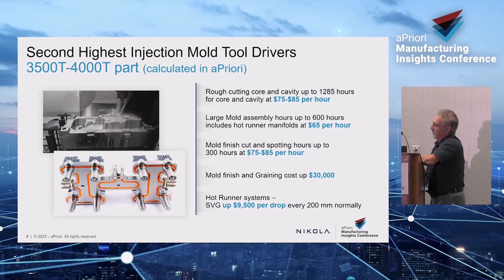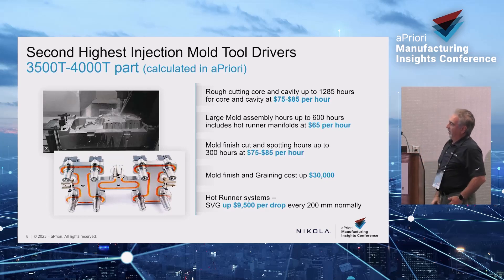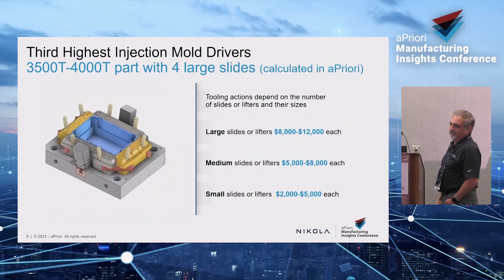The other thing is SVG gates — sequential valve gates — which control the timing of resin flow through the mold. Normally they're around 200 millimeters apart. Each drop is about $10,000 — Husky makes them. You can see how it adds up quickly and gets really expensive fast. All this information gets plugged into the cost model, and I'm available if anyone wants to see that in detail.